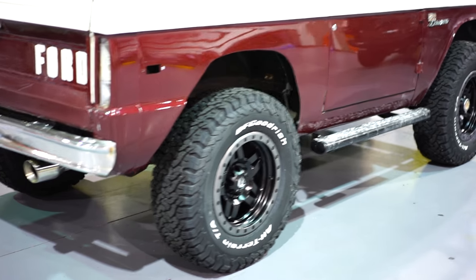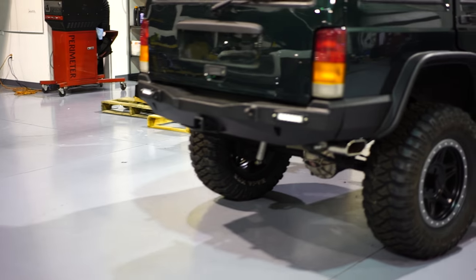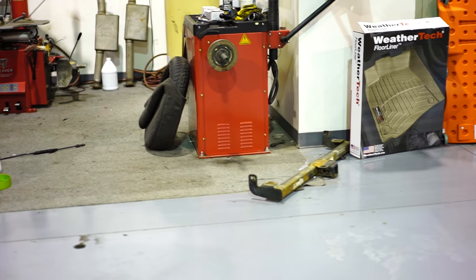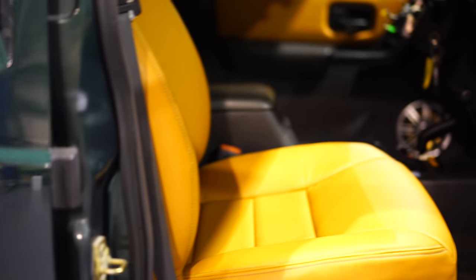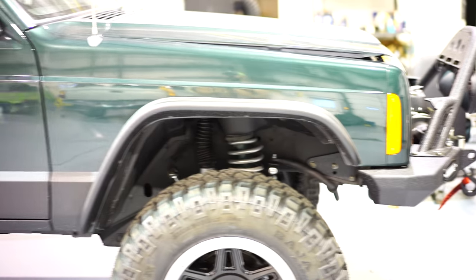Here's an XJ — this thing's got new paint, new suspension, new steering. We do engines in these things, all custom interior, from leather to custom sound systems — the whole nine. I'm showing this so you can see what we do. This one has a brand new paint job, Kevlar package, full suspension — the whole nine — and it's nowhere near done.